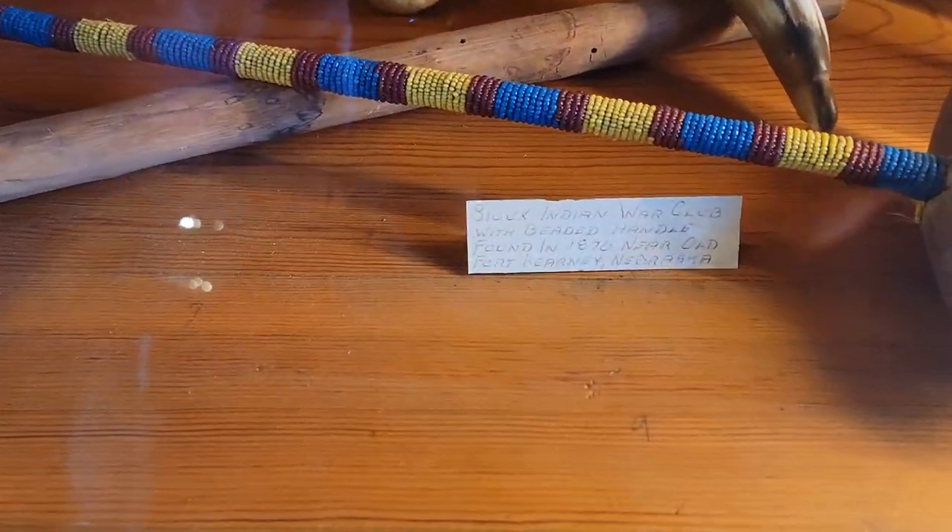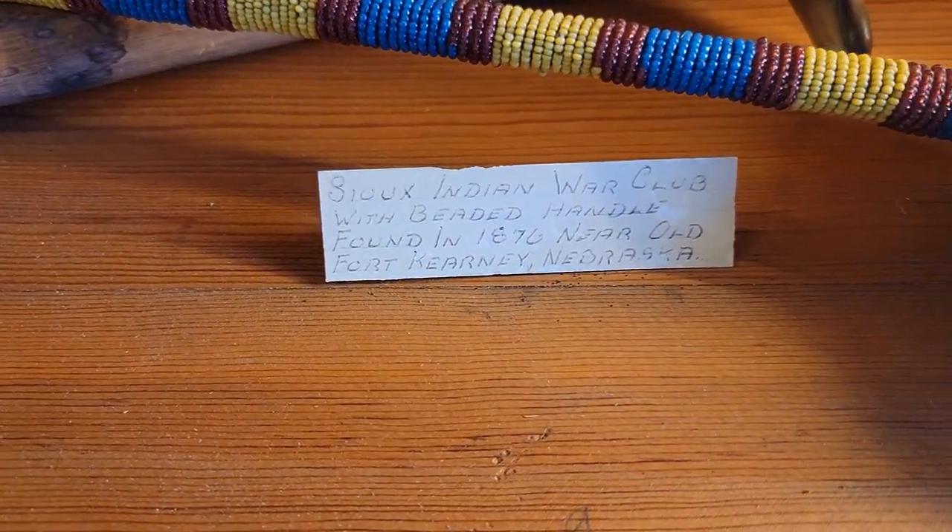I don't know when these were made. Let's see if we get a little bit of... it's like 1876 there.